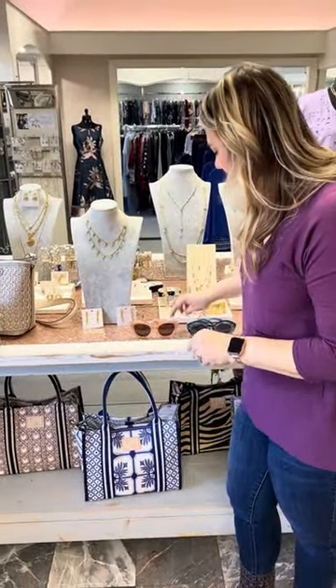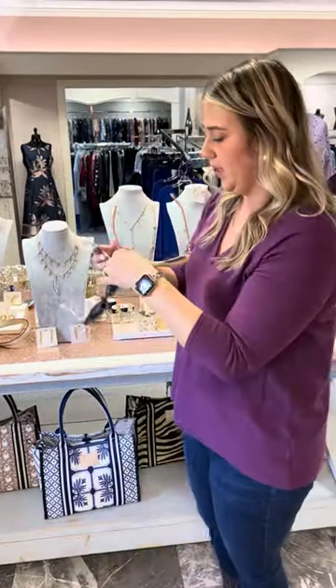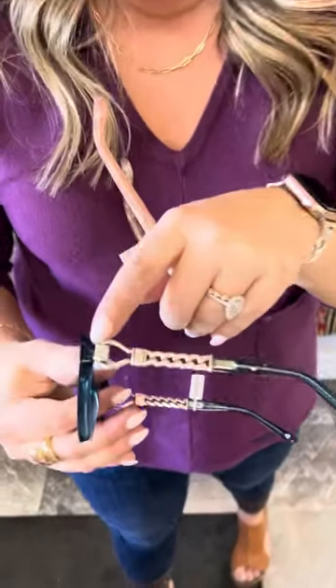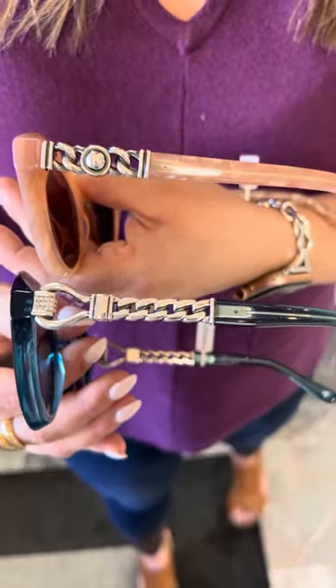The next fun piece we got in are these cute sunglasses. They are a very different shape — brand new, and I don't even think they've been released on Brighton's website yet. They are very fashion-forward and you're sure to get lots of compliments. I have them in a pretty shade of teal blue, and also in a blush or taupe shade. The sides are different on each — the blue one has a bit of bling and a chain detail, while the other has its own unique detailing. These are priced at $168.